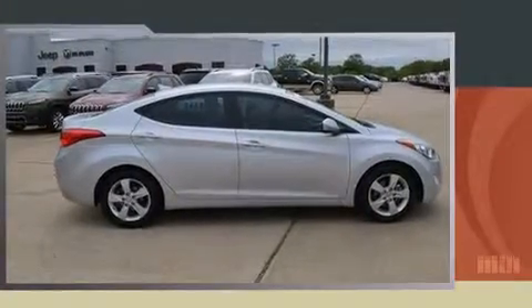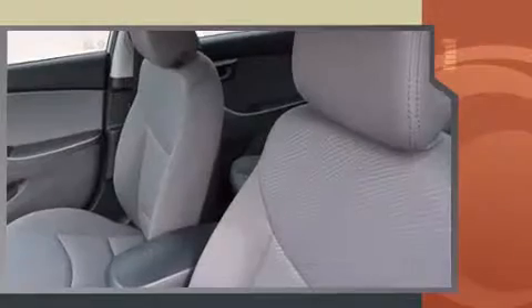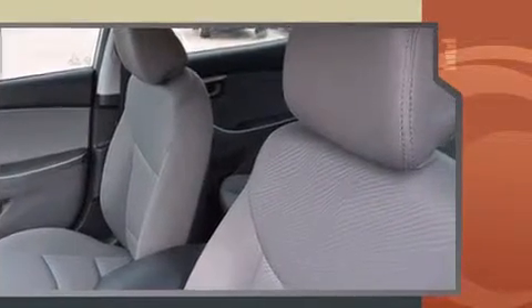The 2013 Hyundai Elantra, with fewer than 45,000 miles on the odometer. This four-door sedan prioritizes comfort, safety, and convenience. Hyundai paid particular attention to efficiency and practicality with the following features.